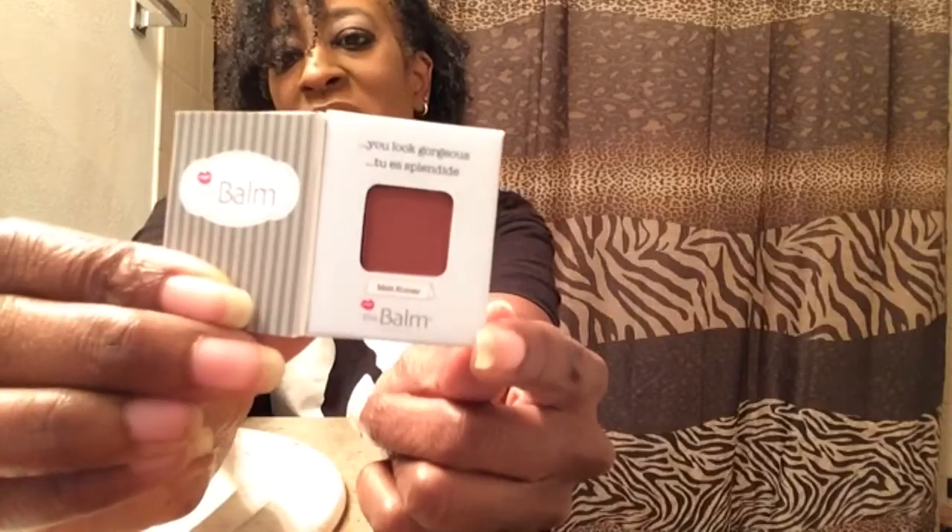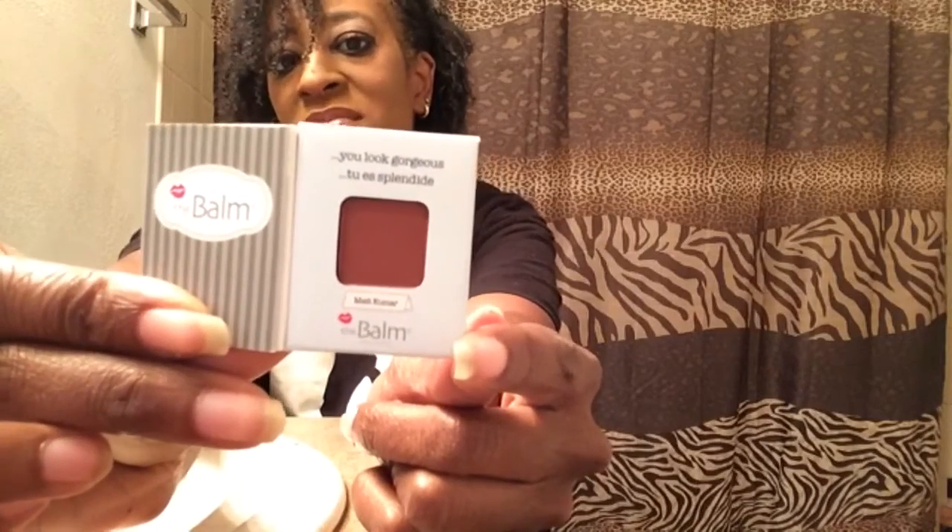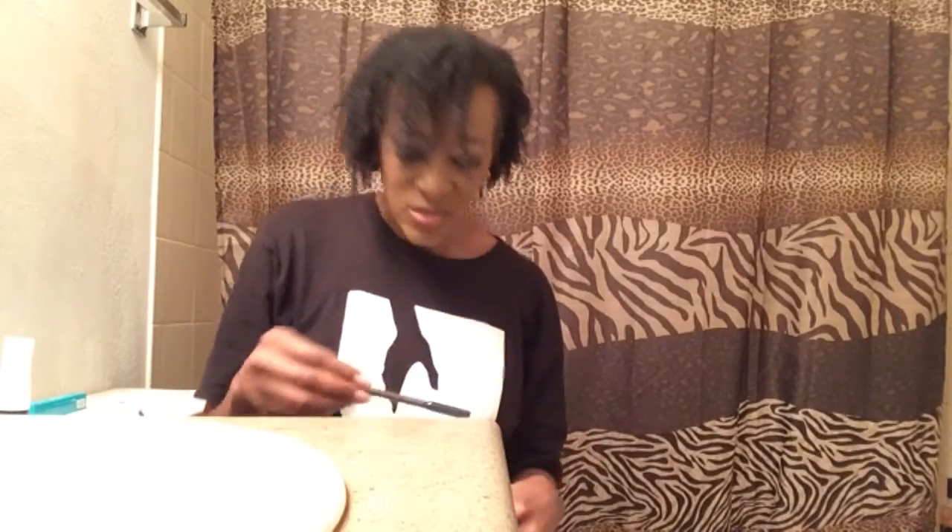I also got — and I saw a sneak peek of this — it's from The Balm Cosmetics. This is the Meet Matt eyeshadow from the Meet Matt eyeshadow palette; the shade I got is Matt Kumar. I always like their little packaging with the guys on there. The color looks like a brownish maroon — very pretty.